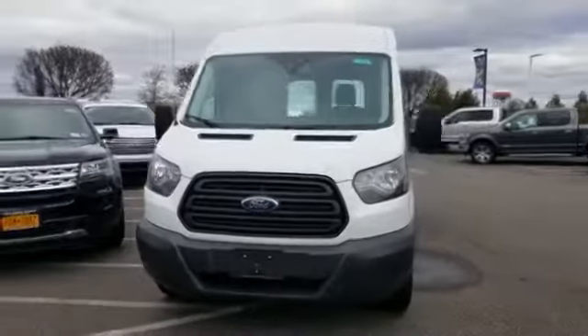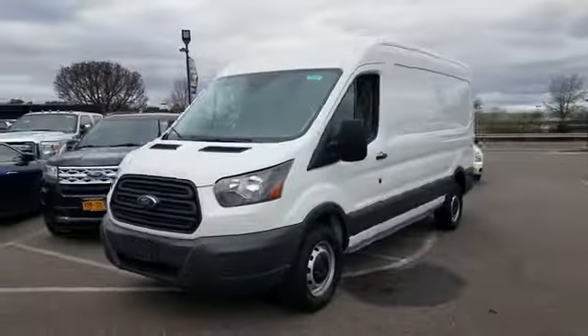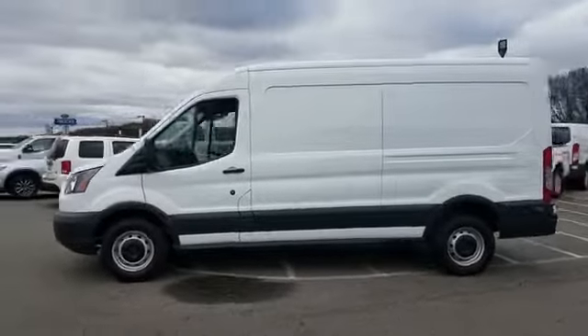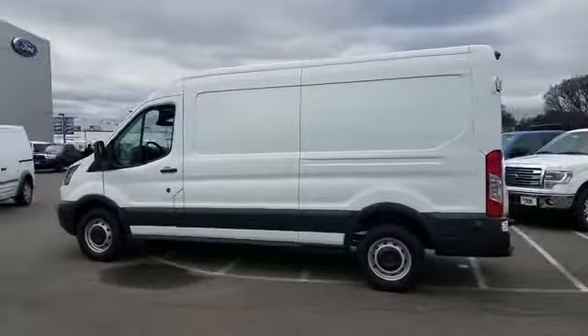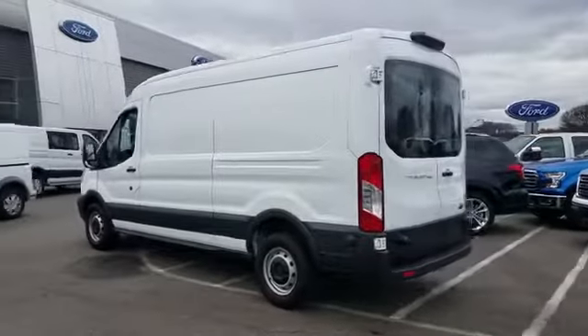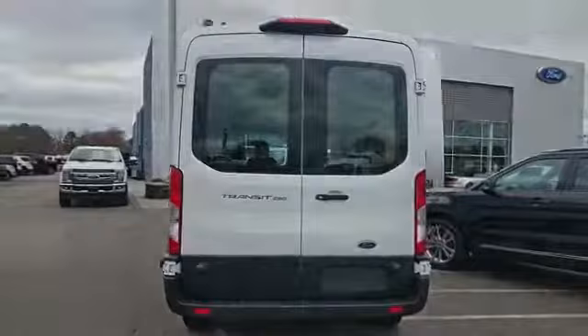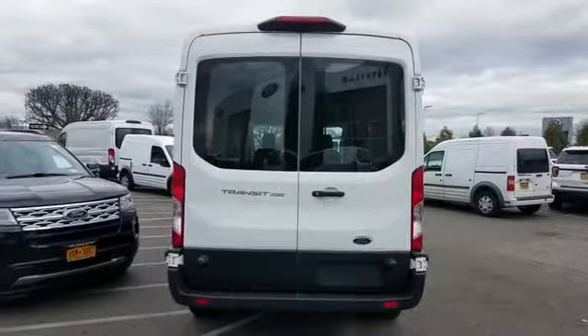2018 Ford Transit van with less than 6,000 miles on the odometer. This van transports any and all cargo to its final destination. It's designed to adapt to meet your daily demands, with its backup camera, brake assist, and power outlet.